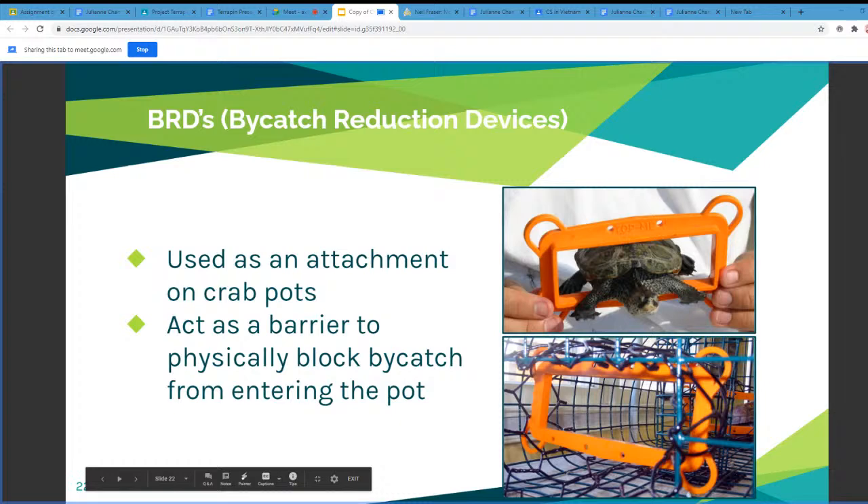On the next slide we discuss BRDs, also known as bycatch reduction devices. BRDs are used as an attachment on crab pots and act as a barrier to physically block bycatch from entering the pot. Terrapins would get stuck in these crab pots and, unable to escape, would drown and die. As a conservation effort, BRDs were invented to prevent terrapins from entering, and if they do enter, to ensure they can leave. This dramatically helps with terrapin populations.